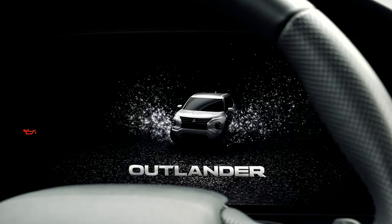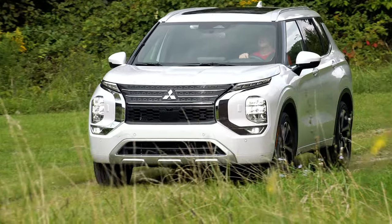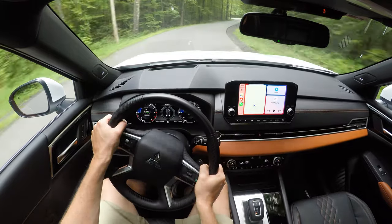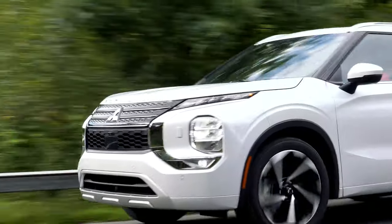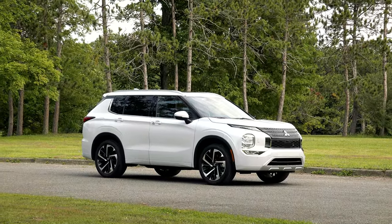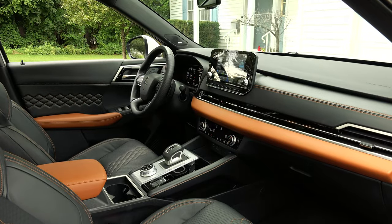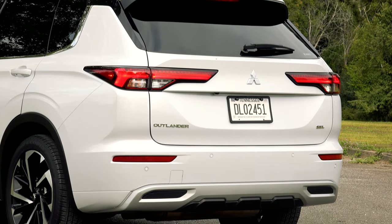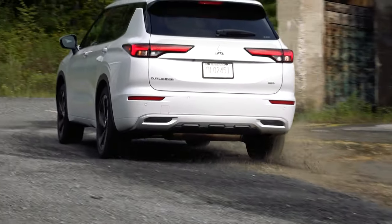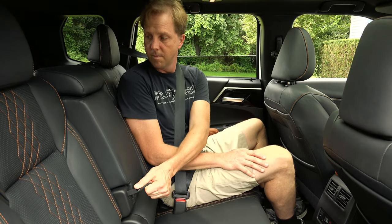but it's this bigger Outlander, which has nothing in common with the Sport, that wears the flagship mantle, even available as a plug-in hybrid way before that sort of thing was fashionable. For all intents and purposes, this is the Nissan Rogue with cooler styling and a minuscule third row. This fully loaded SEL Touring trim with all-wheel drive is priced at about $1,500 less than the Rogue Platinum I tested and comes with a better warranty. And while the Rogue did away with its slide and recline second row seat, the Outlander does both of those things.